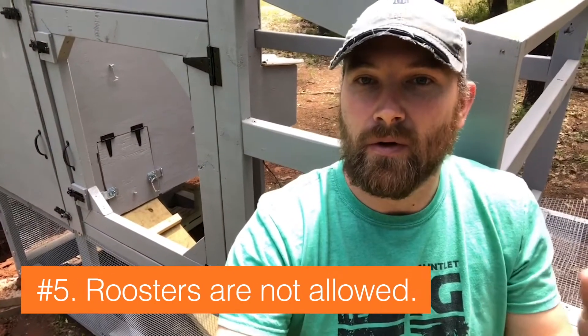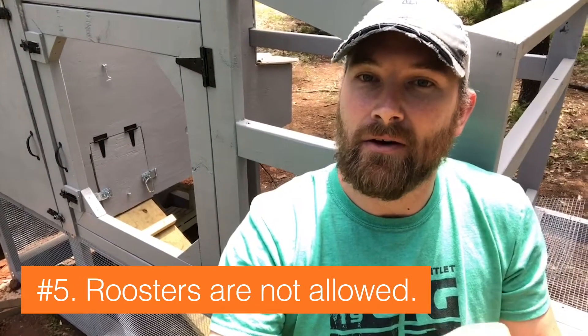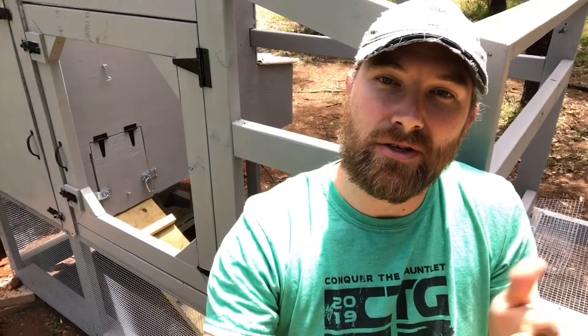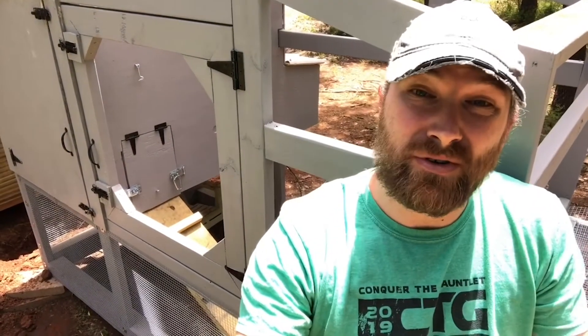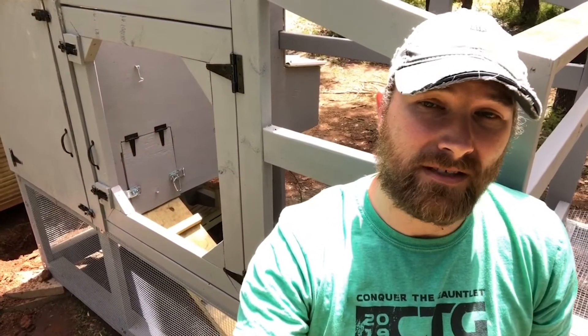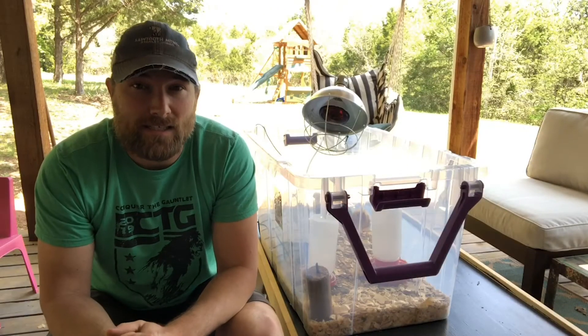Number five, you aren't allowed to have roosters — only laying hens are allowed with permits. So when you get your chicks from Tractor Supply or a hatchery, make sure they are sexed and not a straight-run group, which means they haven't been sexed and include both male and female. Roosters are noisy and are considered a nuisance because of that.